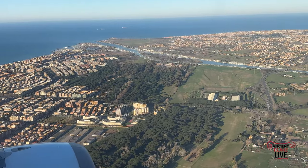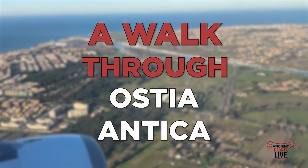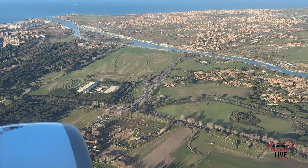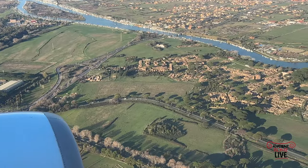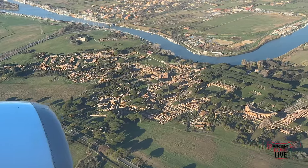Every time you land in Rome, look out the window. You might catch a glimpse of the port city, Ostia Antica — there it is, along the Tiber River that feeds into the Mediterranean. We're going to go down today and explore this imperial brick city, the port city of Imperial Rome.